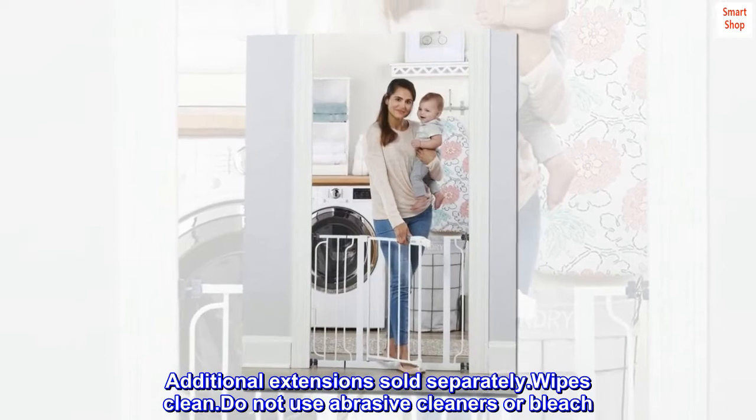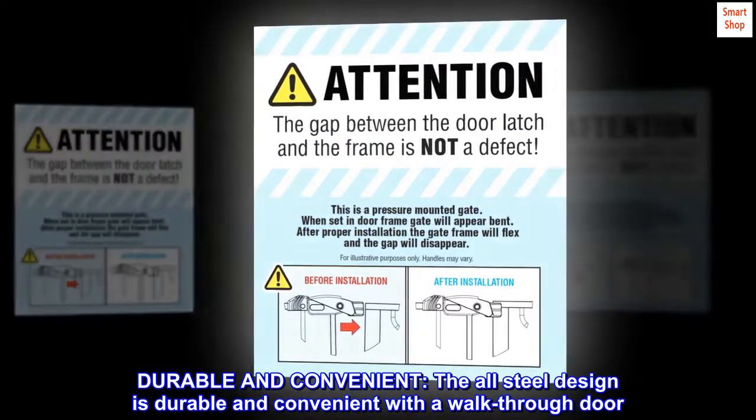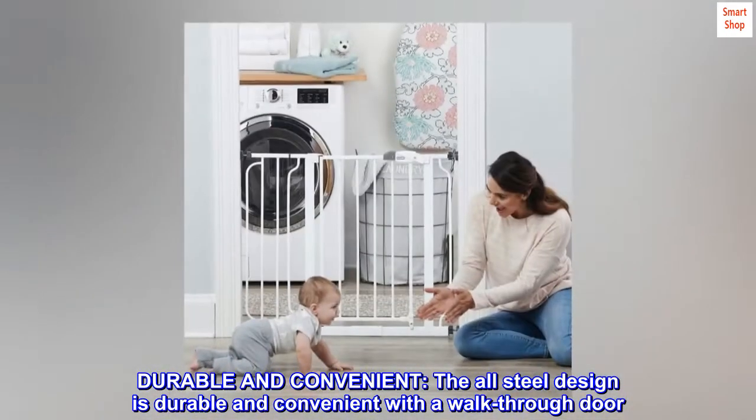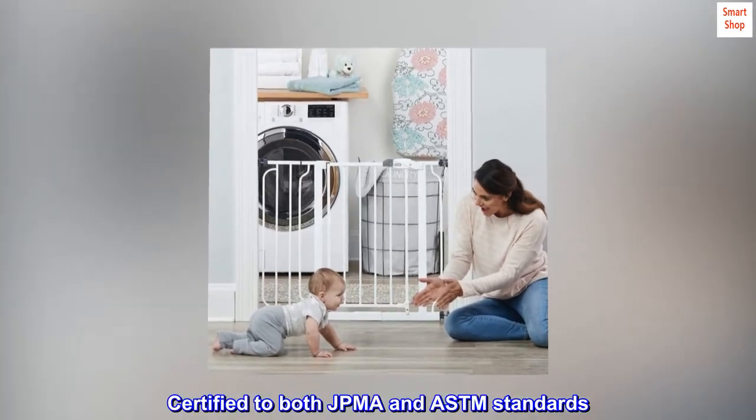Wipes clean. Do not use abrasive cleaners or bleach. Durable and convenient. The all-steel design is durable and convenient with a walk-through door. Certified to both JPMA and ASTM standards.